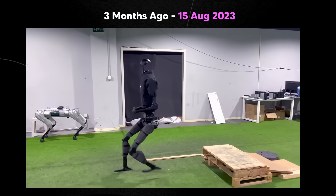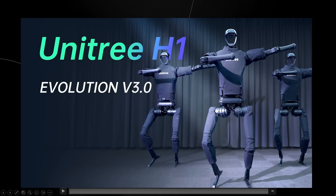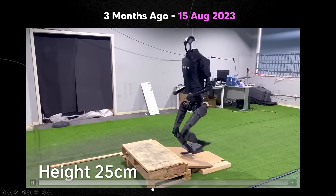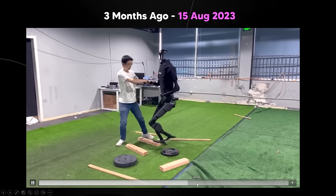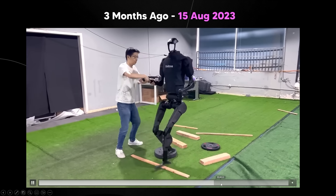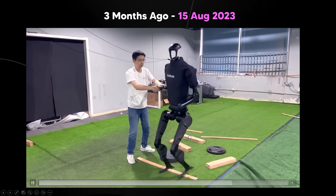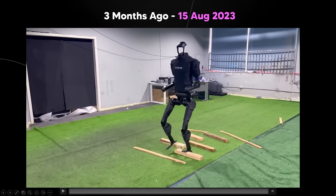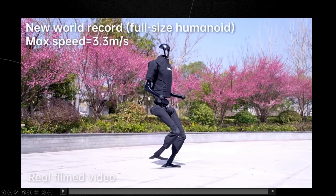These robots are super stable, and one of the main selling points is just how sturdy they are. For something that looks like it's made out of plastic and metal, it's very rigid. You can see the person is literally pulling it all around and the robot just isn't falling over. Whatever algorithm they have is pretty cool.